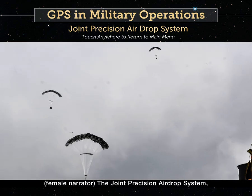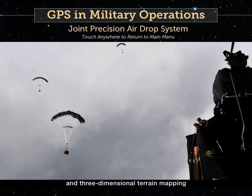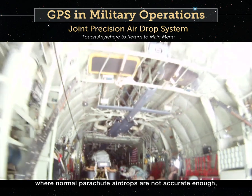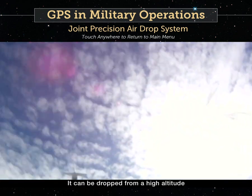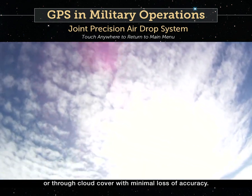The Joint Precision Airdrop System, known as J-PADS, uses GPS and three-dimensional terrain mapping to steer a parafoil in combat situations where normal parachute airdrops are not accurate enough or could fall into enemy hands. It can be dropped from a high altitude or through cloud cover with minimal loss of accuracy.